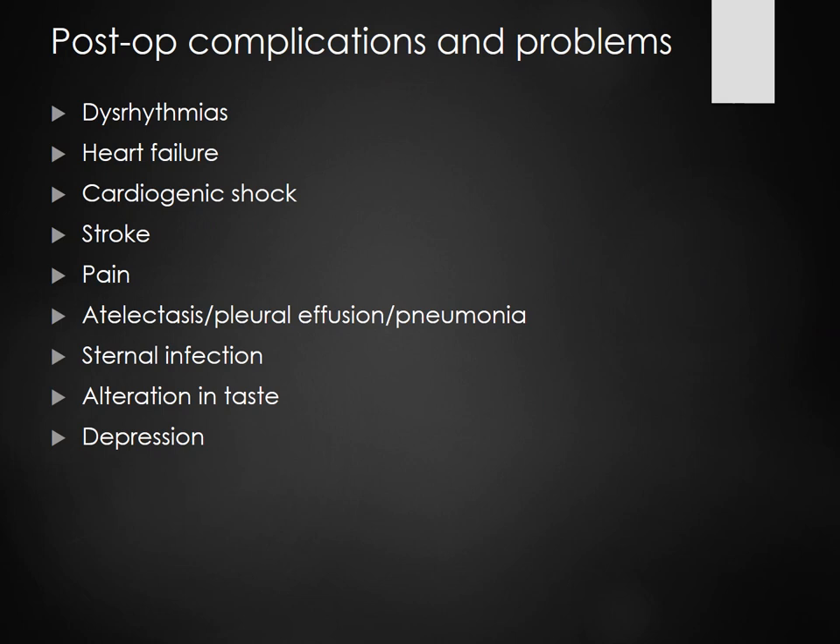Post-op complications include dysrhythmias and heart failure as number one, but also cardiogenic shock, stroke, pain, atelectasis, sternal infection, and alteration in taste and depression. They're not going to pop up within a couple of days like gallbladder surgery. It hurts, recovery is about six months, and they can't lift more than 10 pounds until follow-up. A lot of that can cause depression, so we really have to talk to our patients and family about how to recognize and manage it.